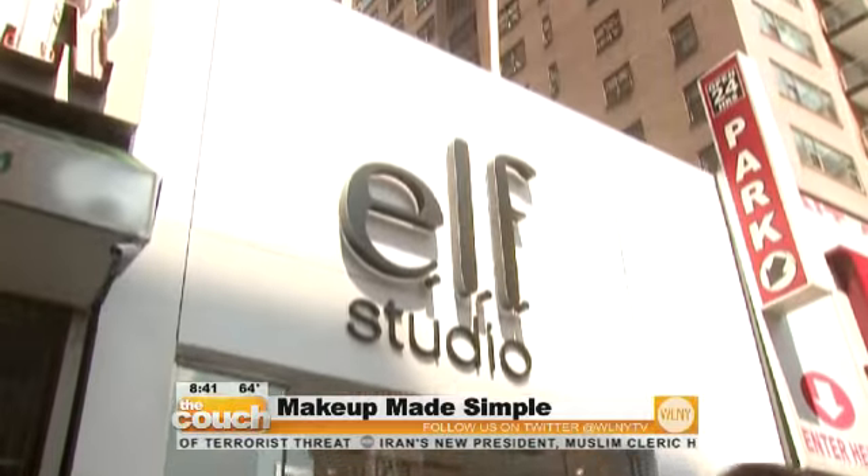We're celebrating our ninth birthday. This is our flagship store, our first ever store, and it opened about three months ago. It came about from our customers saying, we love your products, but we want to see it. We want to play with innovation, have makeup classes, and learn how to be our own makeup artist.